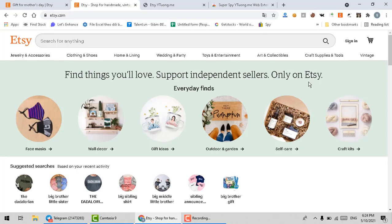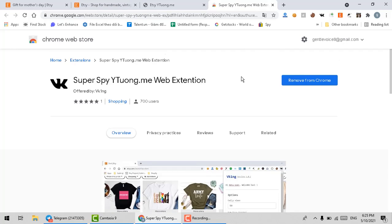Hello everyone, I'm a seller on Etsy. I have been in the market for three years and today I'm going to share a tool that allows users to analyze the market and evaluate potential products and winning products. Finding a winning product will make it easier for us to enter a particular market. The tool is SuperSpy Etsy.